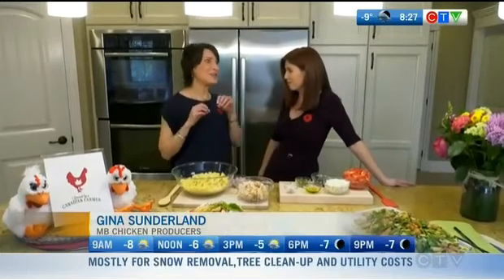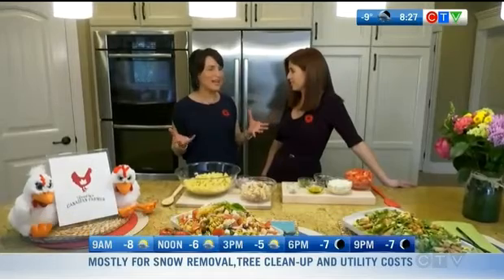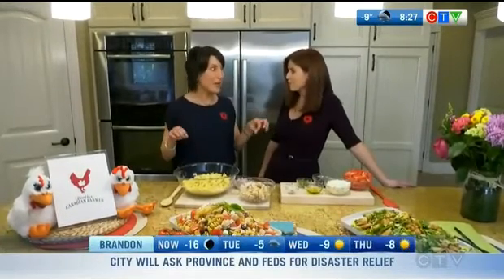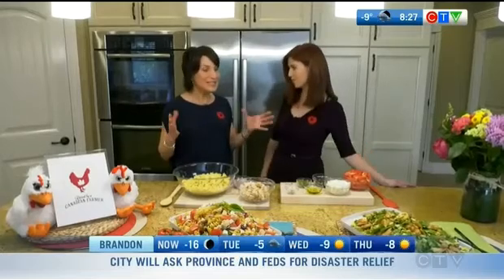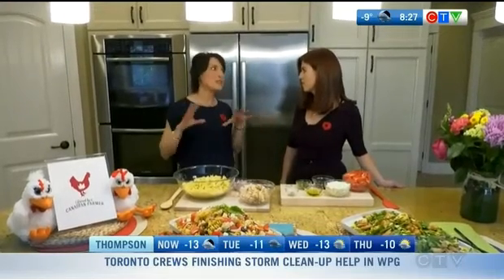We've got a ton of fabulous recipes at manitobachicken.ca and I love finding those super simple recipes that are easy to whip together on a weeknight. Eating healthy is so important — there's tons of research that supports the benefits to your entire family. The secret is just to have a few recipes in your repertoire that the whole family loves and that are easy to pull together.